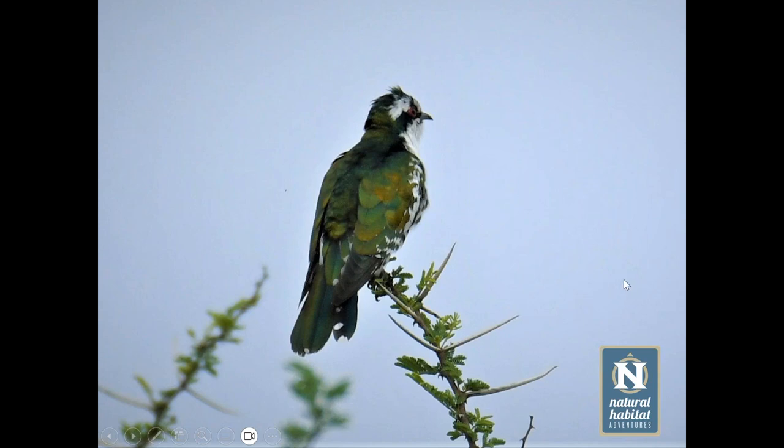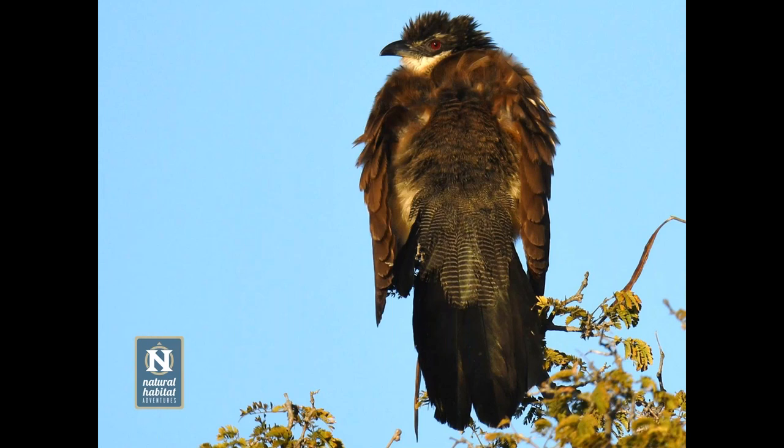Brood parasitism is a very interesting breeding strategy: the female lays the eggs with very little energy or time invested in raising young, and can technically lay more eggs in a season because she doesn't need to brood or raise chicks. The coucal shown here is a member of the cuckoo family but, unlike cuckoos, actually raises its own young — though it does feed on the eggs and nestlings of other birds.